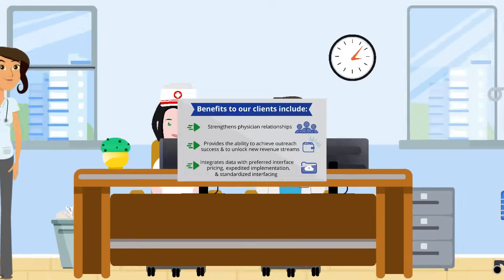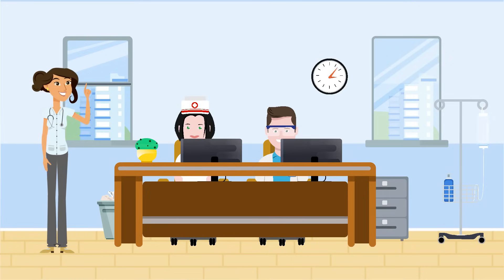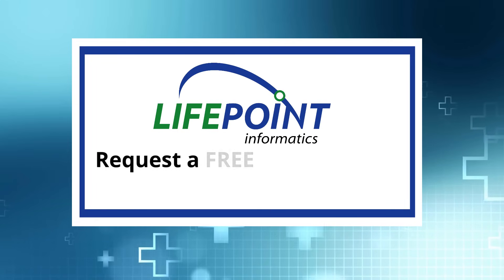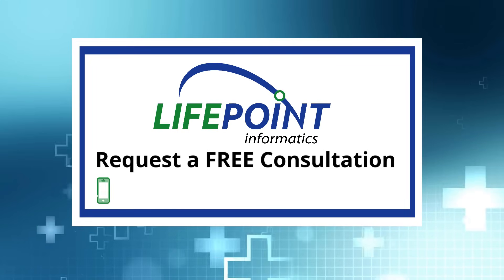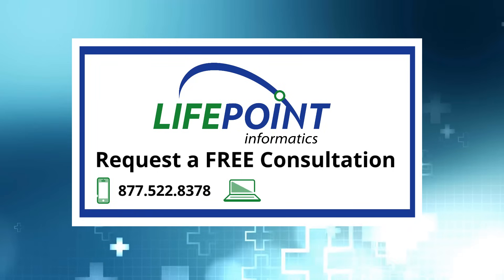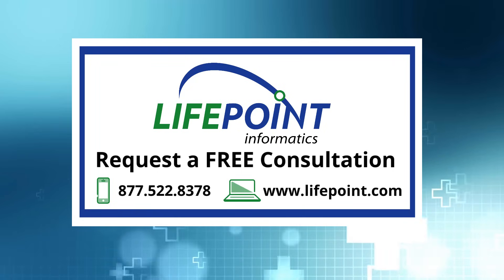Interested in learning how our services can save your company hours of time and thousands of dollars in integration costs? Learn about the benefits of working with Lifepoint. Request a free consultation by calling 877-522-8378 or filling out our contact form on our website at www.lifepoint.com.